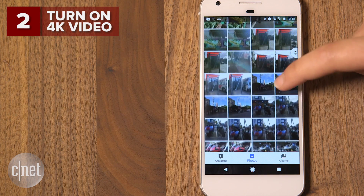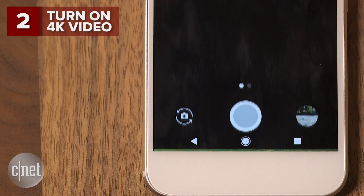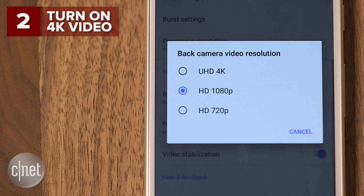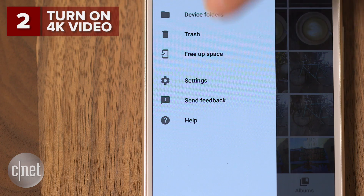Pixel owners get full resolution photo and video storage with Google Photos, so it's time to move to 4K. Open the camera app, select settings, then change the back camera resolution to UHD 4K. Be sure to set up Google Photos while you're at it so it backs up your memories.